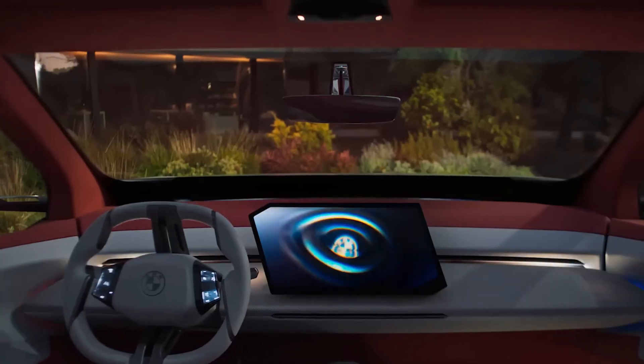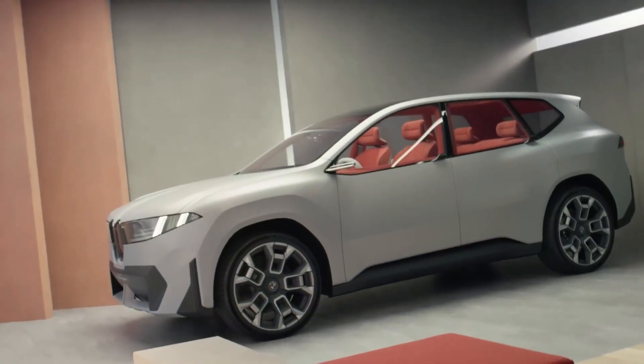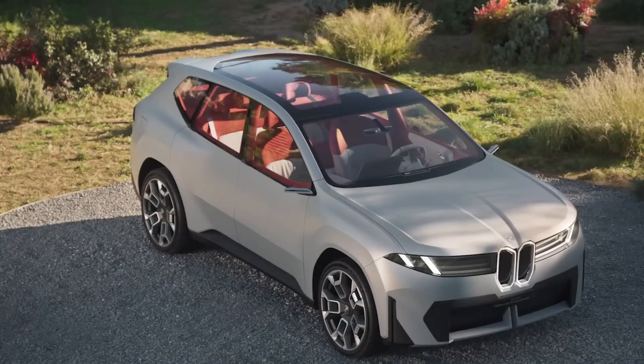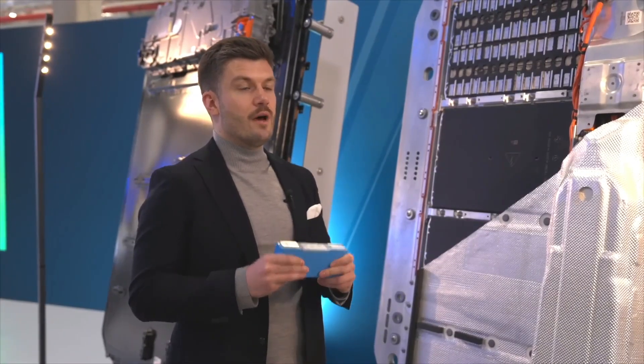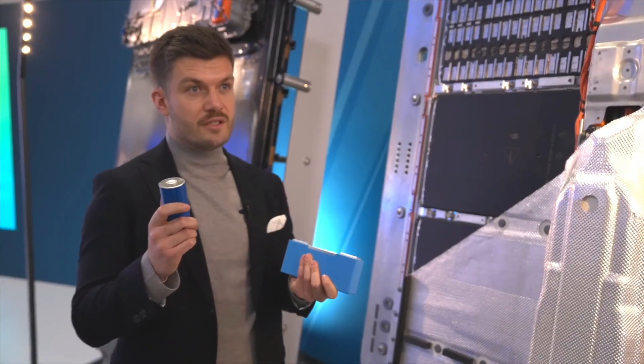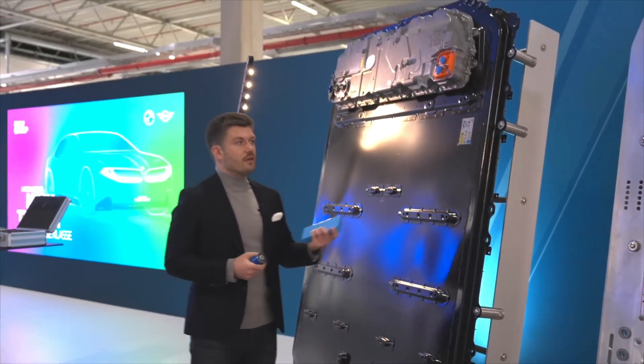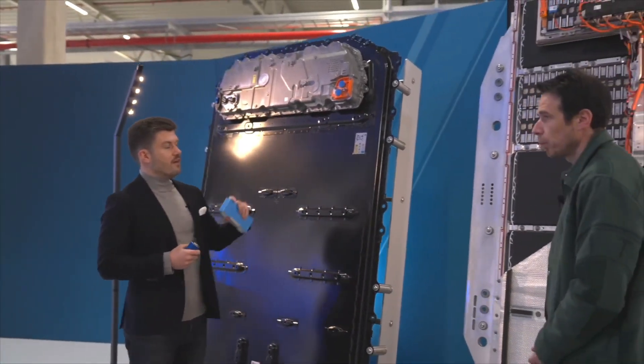Real-world performance may vary depending on temperature, charger output and battery preconditioning. BMW isn't stopping at cell innovation. The Gen 6 packs use a cell-to-pack method, skipping traditional modules by placing cells directly in the pack housing. Even better, the battery pack now serves as a structural element of the car.